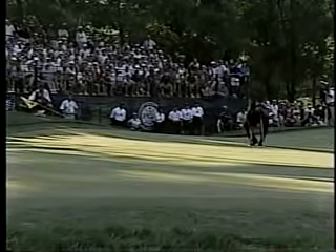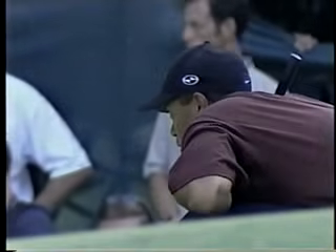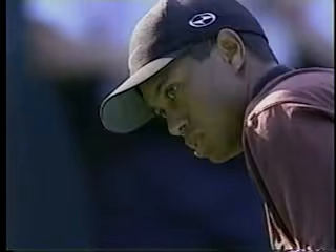Tiger's got to think that Bob May has got this aura now going — he's not going to be denied. He's just chipping away, chipping away, and Tiger can't quite seem to get there. There's a stroke play, three-hole format. You add up the scores for three holes — 16, 17, and 18.